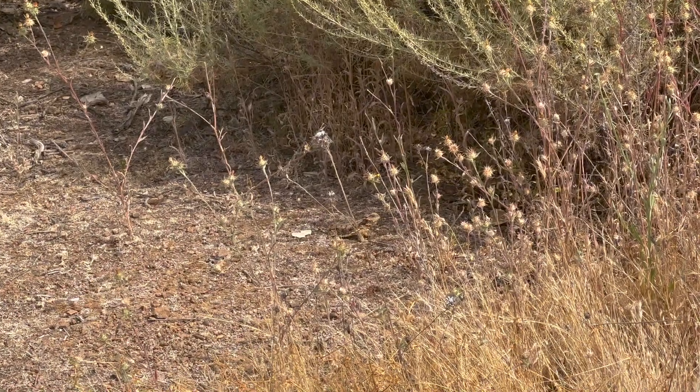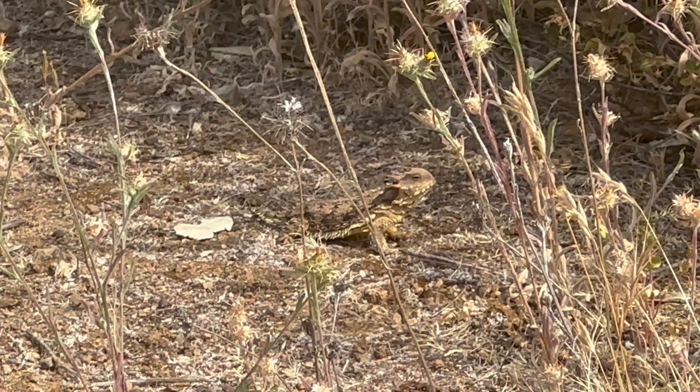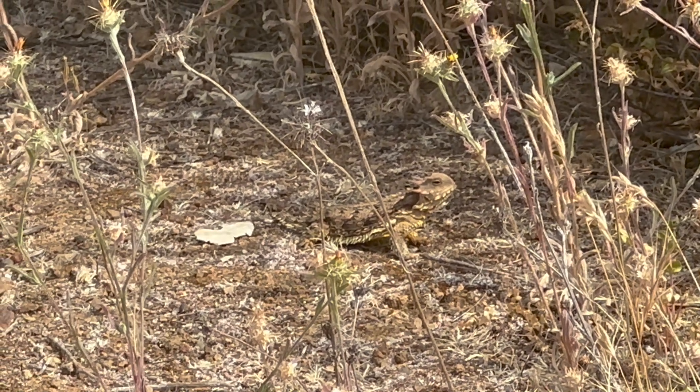These lizards just absolutely steal my heart. Look at this! Who wouldn't want to love and protect these things? I sure hope that I've piqued your interest about horned lizards and the Sandhills. I hope that you enjoyed observing this modern dinosaur, and I'll see you out on the trails.